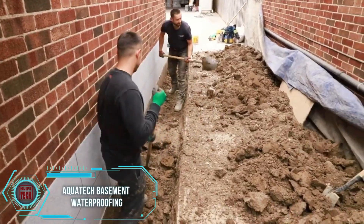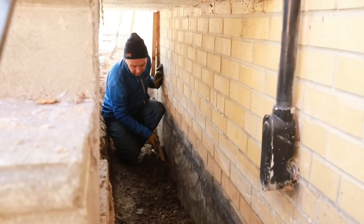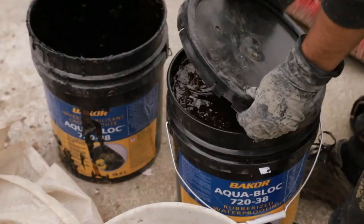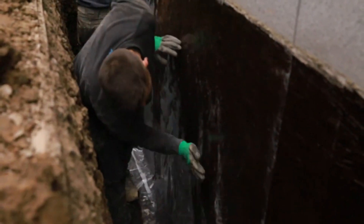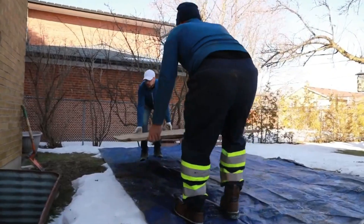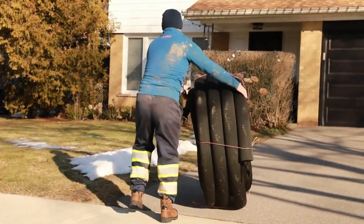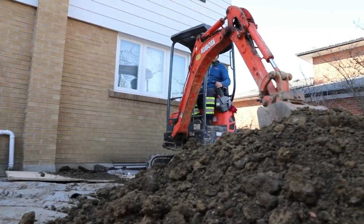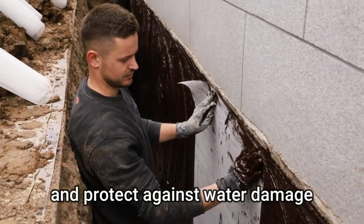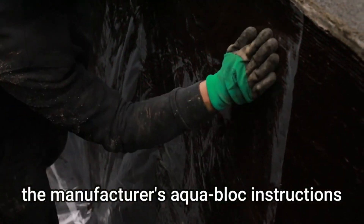In the realm of waterproofing, a company with a robust history dating back to 1996 showcases expertise in both internal and external waterproofing tasks. Their key product, Aqua Block, is a one-component waterproofing membrane that excels especially in cold climates, enduring temperatures as low as minus 40 degrees Celsius — a significant attribute given the company's Canadian roots. Notably versatile, Aqua Block can be applied not just with a trowel but also with a sprayer, empowering experts to address a diverse range of projects.